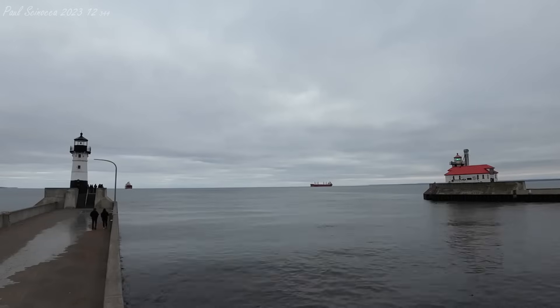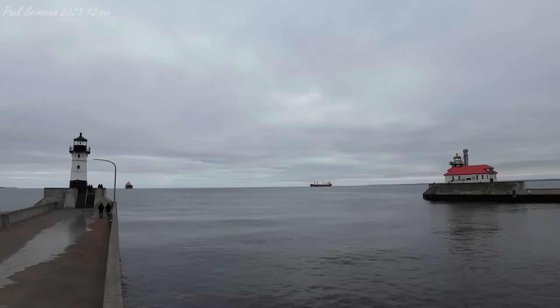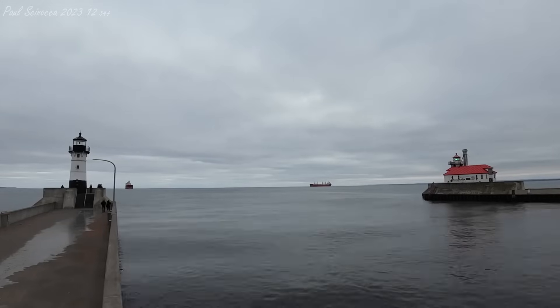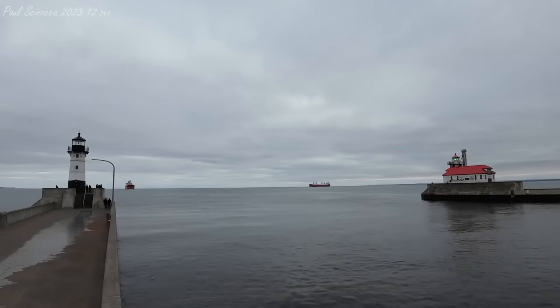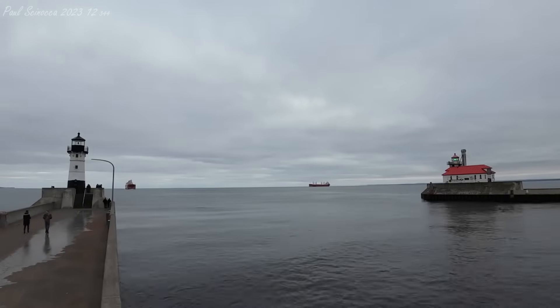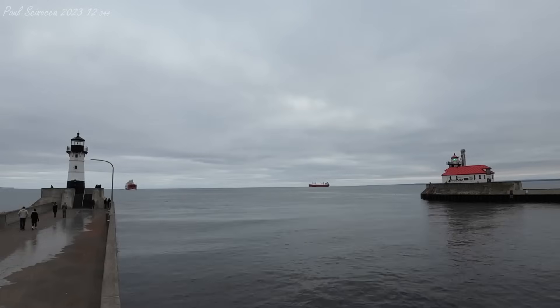Good afternoon, visitors. The Duluth Aerial Liftbridge is preparing to lift to its full height of 135 feet for the Federal Hunter. The Federal Hunter is an international vessel, and they're going to be making their way in here in just about 10 minutes.